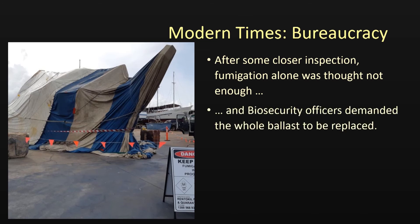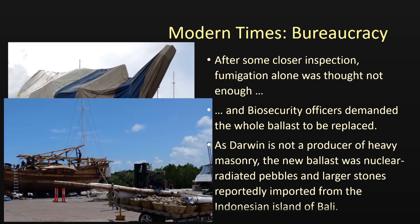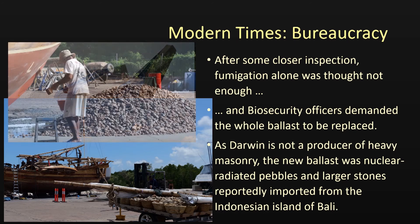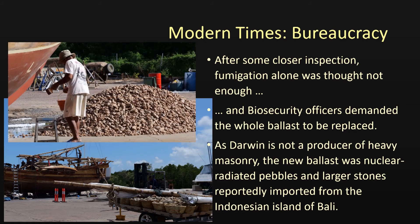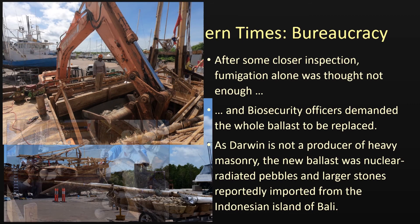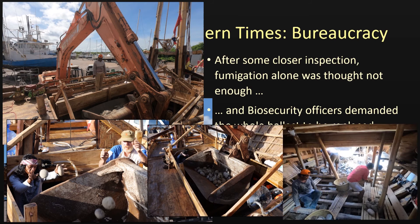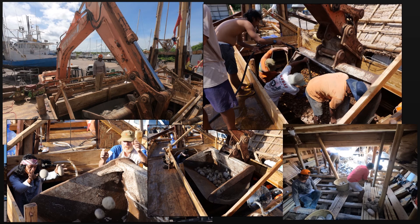The area around Darwin does not produce heavy masonry, so that the landscaping pebbles and boulders replacing the original ballast of river stones reportedly were imports from the Indonesian island of Bali. The ship now being on shore made it possible to at least partly employ some modern machinery. In the end, the crew had, all in all, moved about 28 tons of stones.